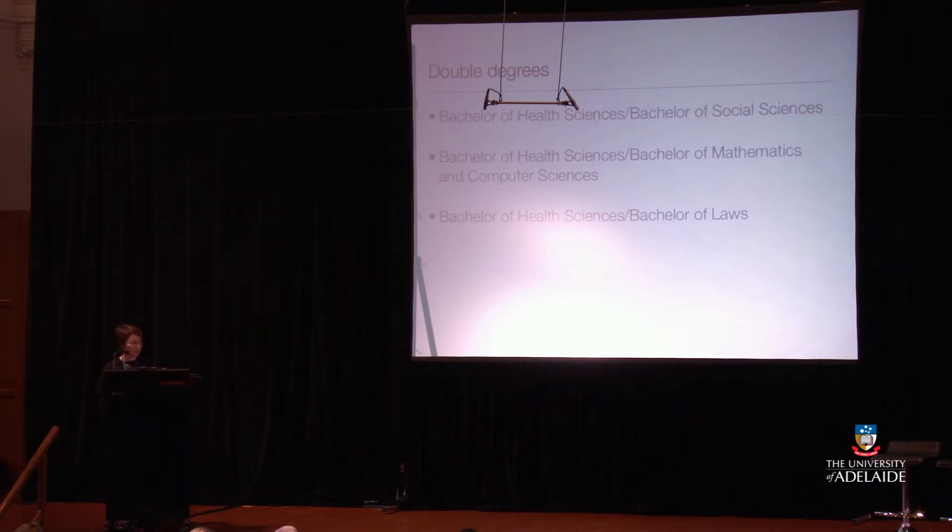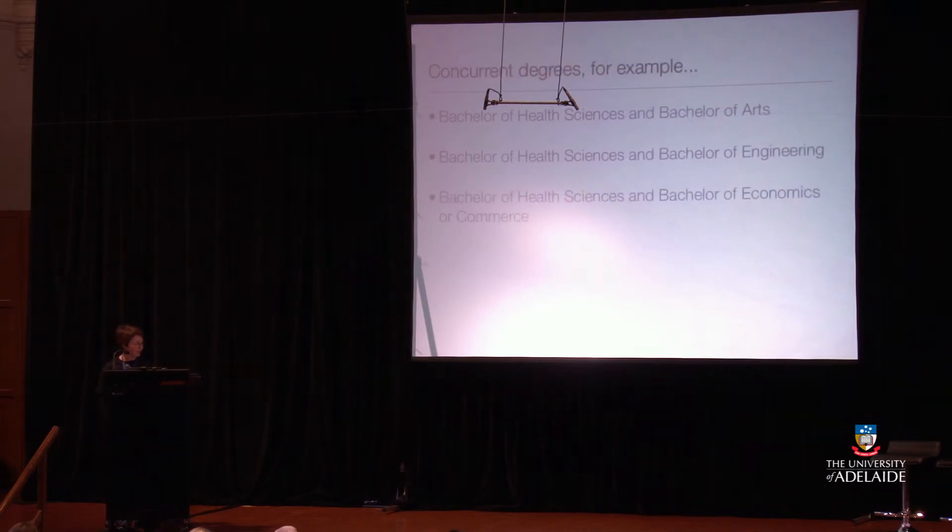Each of those double degrees allows you to specialise in two areas at the same time and come out with two degrees from the University after four or five years. It's also possible to do concurrent degrees — students are doing a Bachelor of Health Sciences alongside a Bachelor of Arts, a Bachelor of Engineering, or a Bachelor of Economics or Commerce, and we can help you negotiate the two different programs. If you're interested in languages, we also offer the Diploma of Languages, which means you can add a year on and graduate with a Diploma of Languages as well.